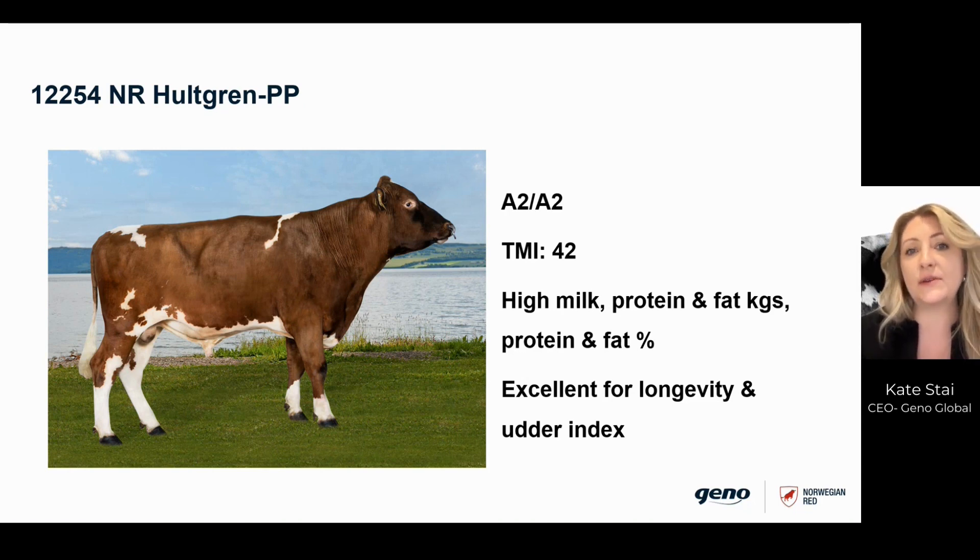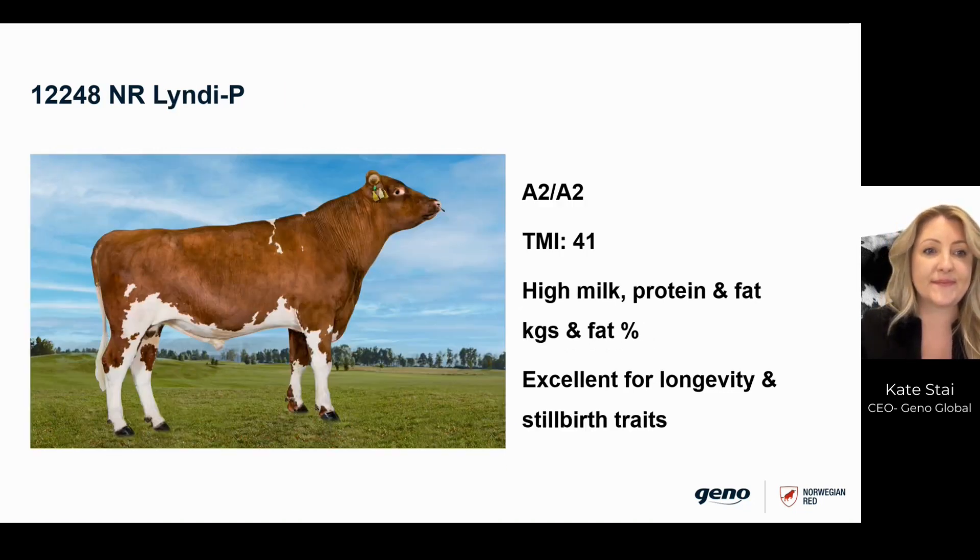His daughters will have excellent health and fertility that you would usually expect from Norwegian Red sires. Our next bull in the lineup is Lindy P. He is a polled sire that will be popular in many markets and is an outstanding all-round sire with a balanced profile.